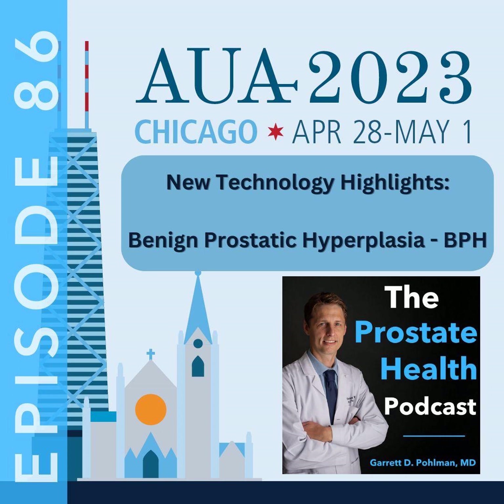Thanks again to our episode sponsor, and we'll get right back into wrapping up BPH technology highlights at the AUA annual meeting. Lastly, we made a stop by the Procept booth where I was able to chat with Dr. Louis Kreitman, a urologist at Georgia Urology who offers aqua ablation in his practice. Can you tell our listeners what aqua ablation is?